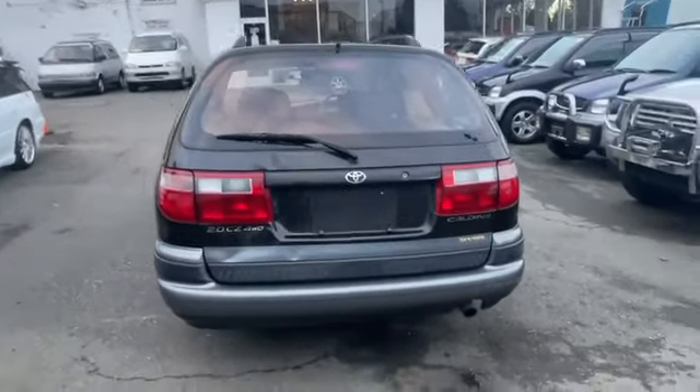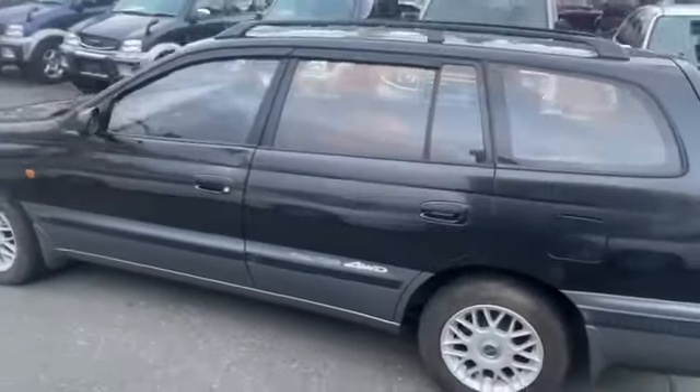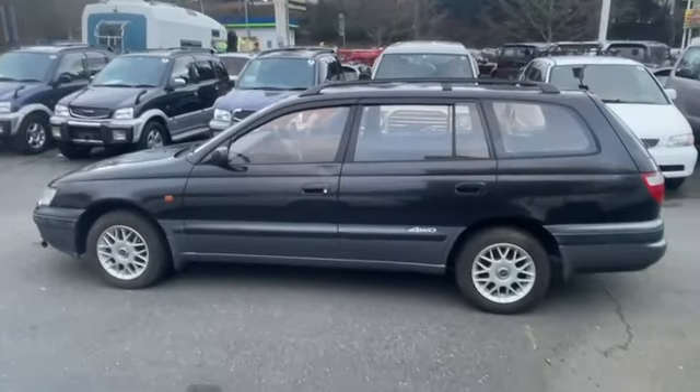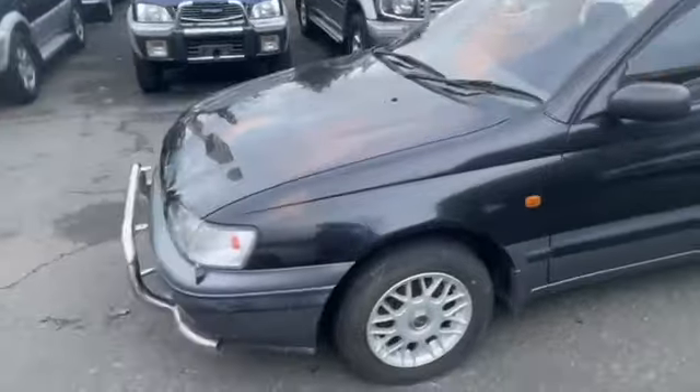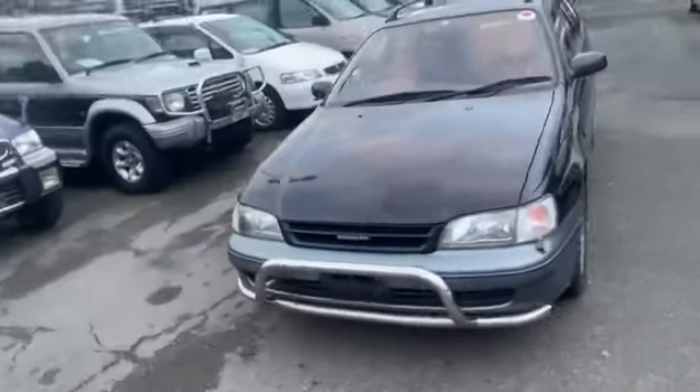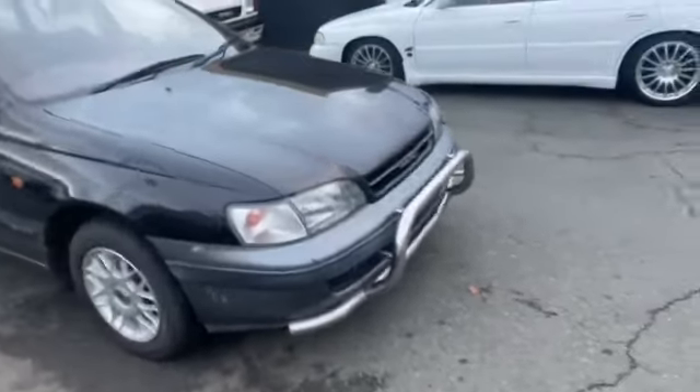There's a little dent over here, but other than that it's a pretty nice looking rear. It has a factory front bar. It has a B rating for the interior — a high rating — it's in very good condition.